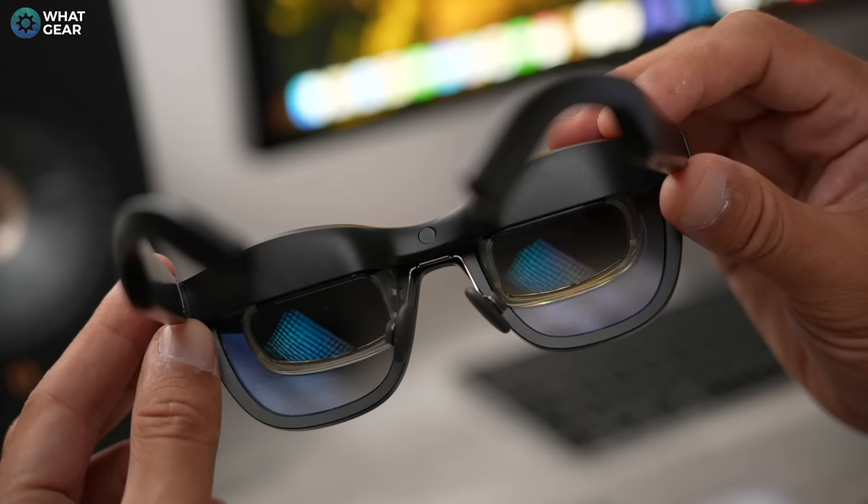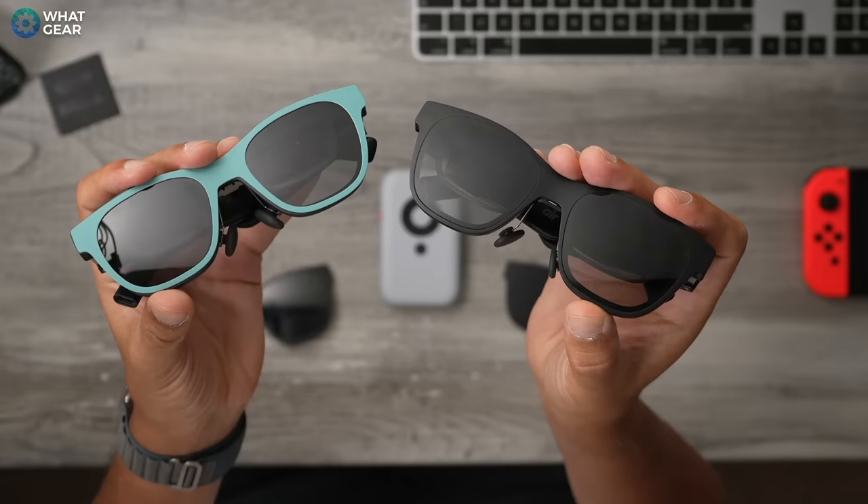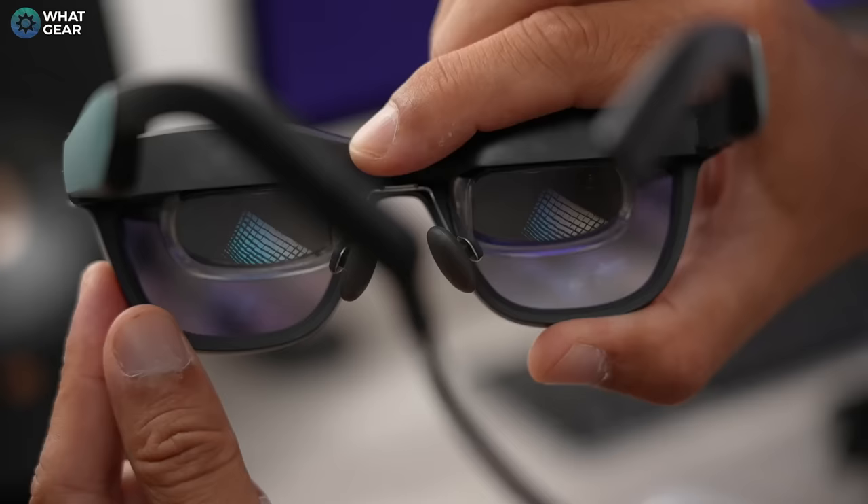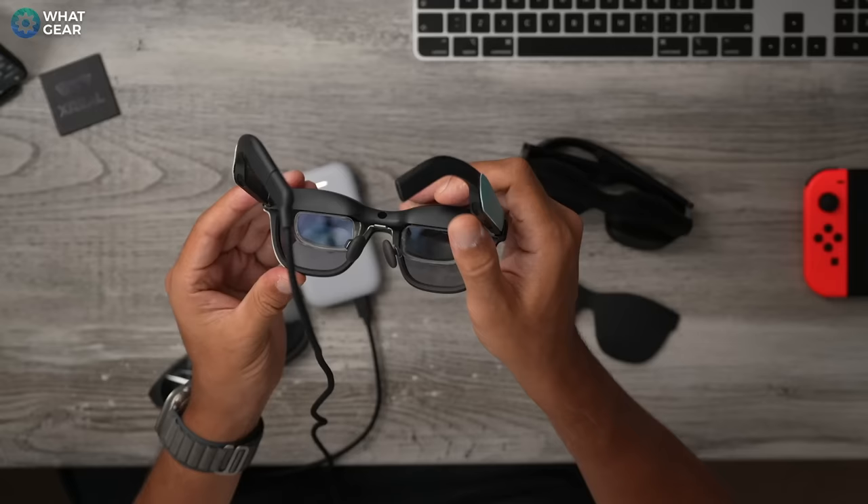Let's kick this off with: what are they? At the time of this video, the Xreal Air 1 are the best-selling AR glasses in the world. Both of these are portable home theater solutions built into sunglasses that you can easily carry around with you, and they're even more portable than a small tablet. Inside the Xreal Air 2 are two 1080p Sony micro OLED displays that support 120Hz, and they also have a peak brightness of 500 nits.